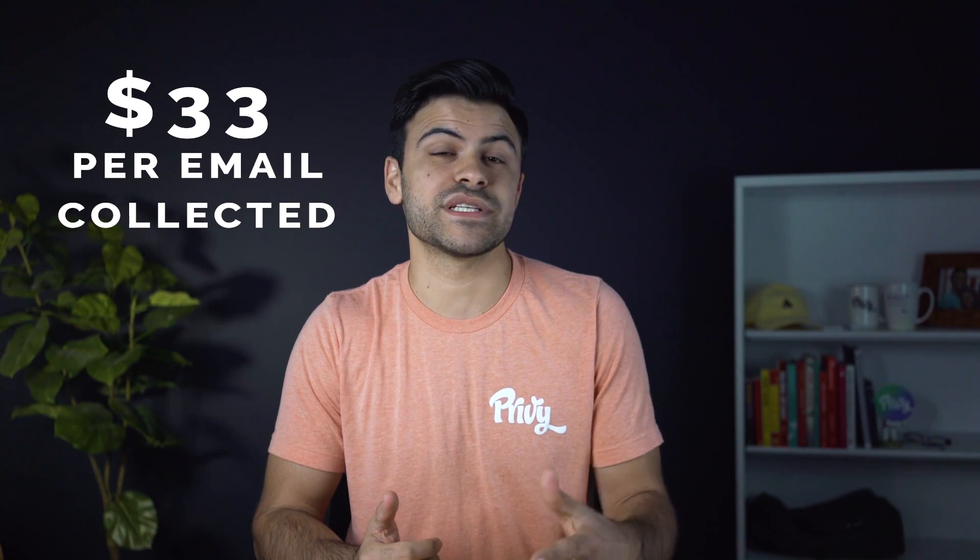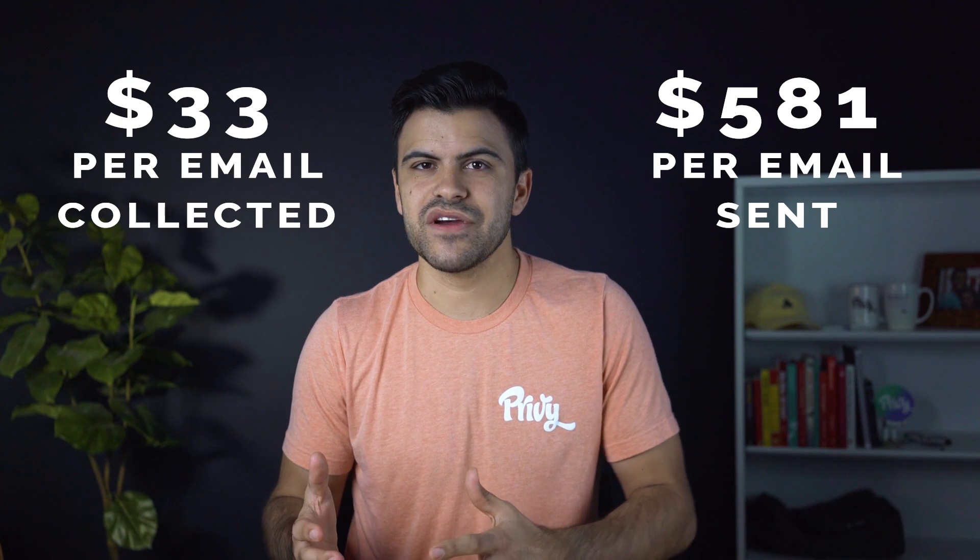But don't just take my word for it. Privy customers see an average of $33 in sales for every email address they collect, and $581 in sales for every email they send. So try a 15-day trial of Privy today to start growing your sales.